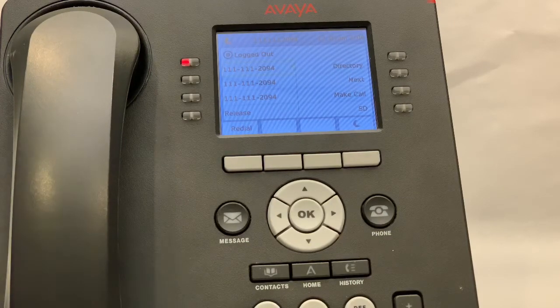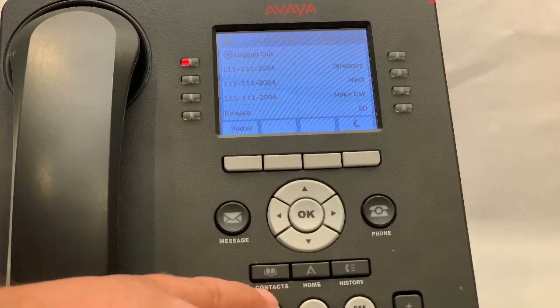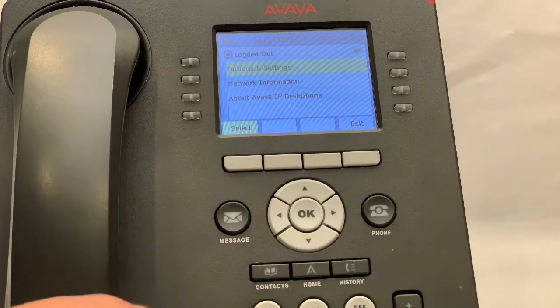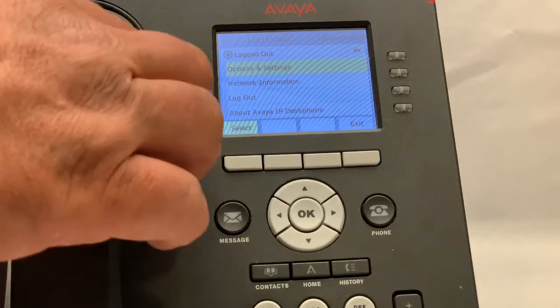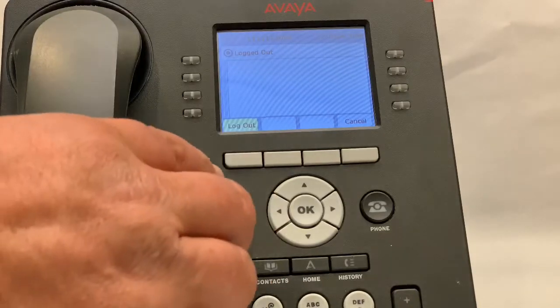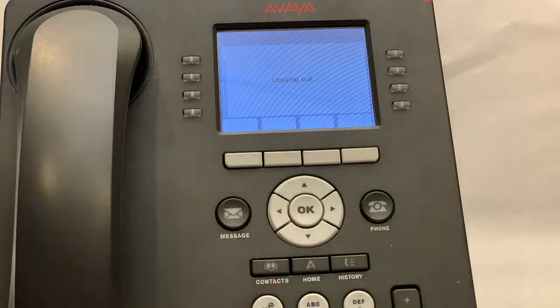If you look here in the middle of the phone, you'll find the home button. If you press that, you will see on the display the third button down is log out. Press log out. Then you'll see that the soft key log out appears. Press log out again. And you've logged out your phone.